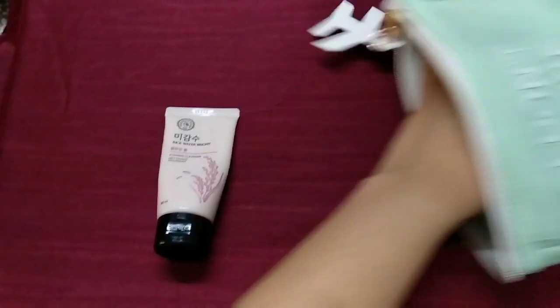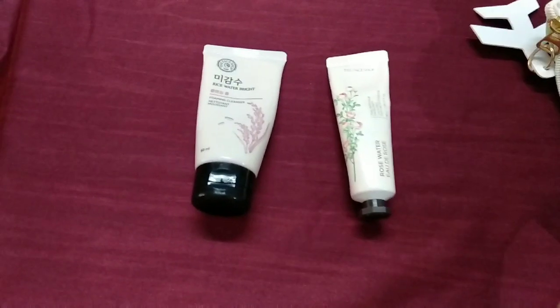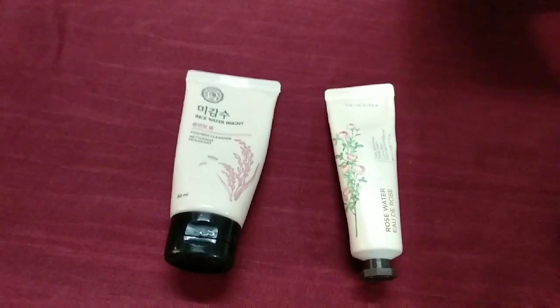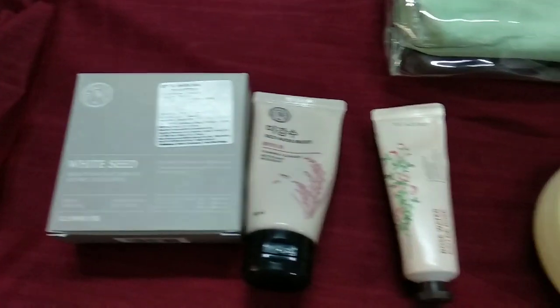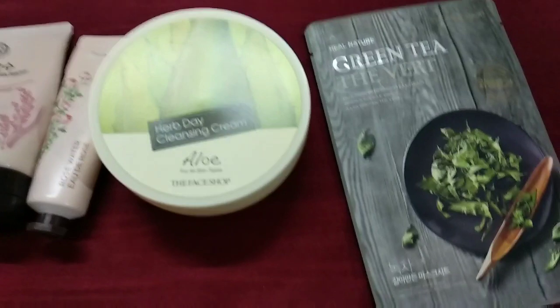This is product number one, product number two — really struggling to get all the products out. Finally we get product number three, product number four, and one, two, three — three sheet masks.